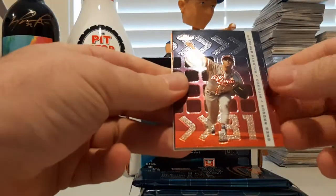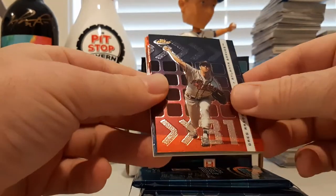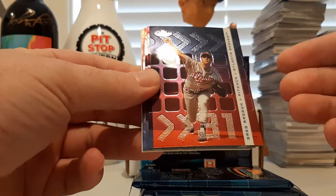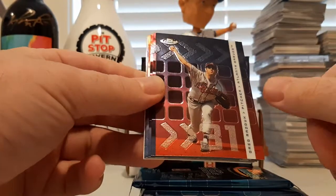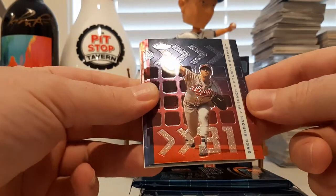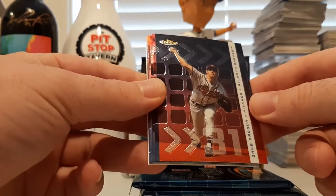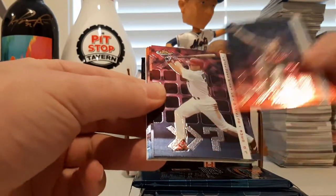I haven't seen this before, so I'm looking at it probably for the first time just like you. We got no sticky or anything, so that's always a good thing. It's a nice product, nice shiny cards. A little bit busy in the background, but it is what it is. We got a Greg Maddux to start us off.